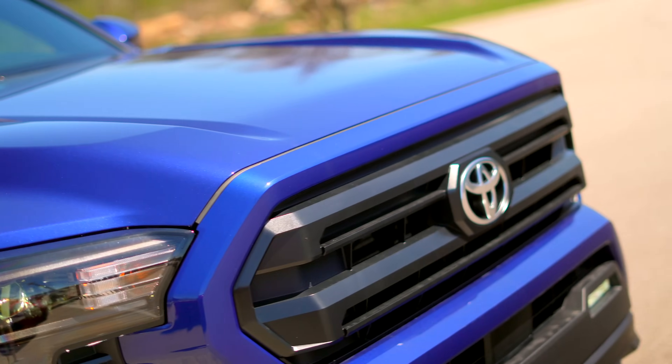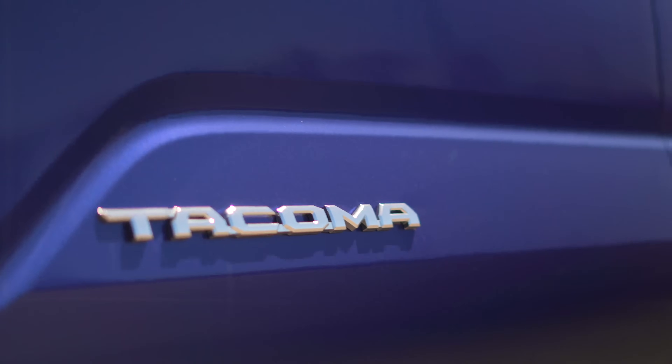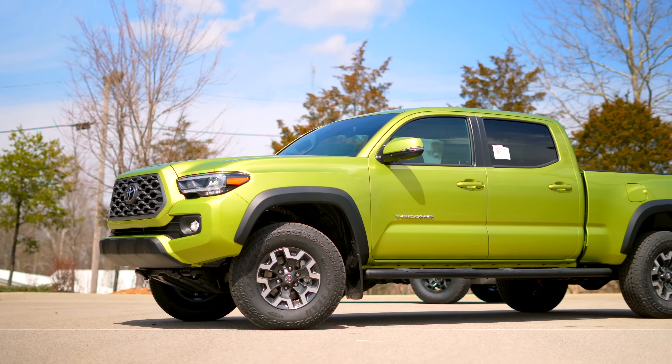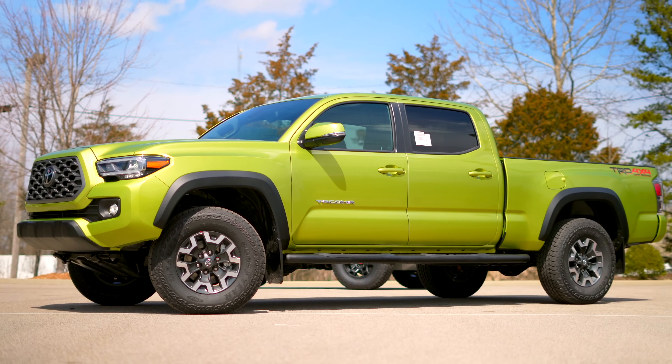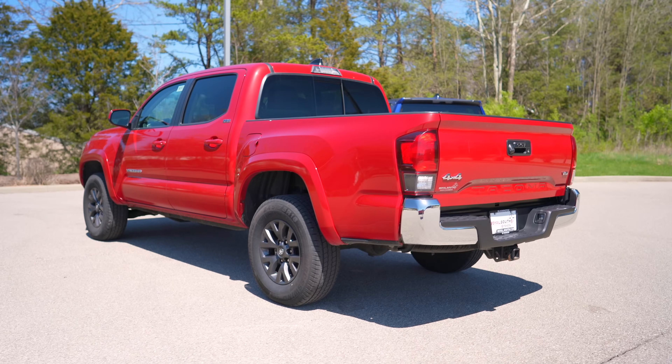While there have been some common problems with Tacomas historically, they've been long-lasting, trustworthy trucks that offer the utility for work, the capability for recreational activities, and a manageable size. If that's all you care about, then maybe the old third-generation truck is all you need.